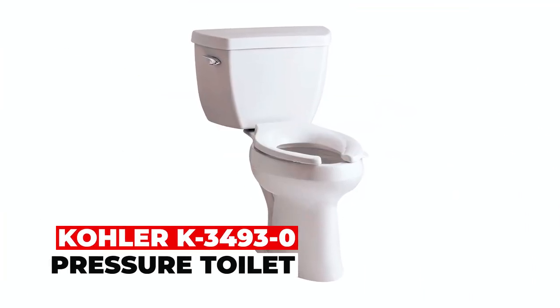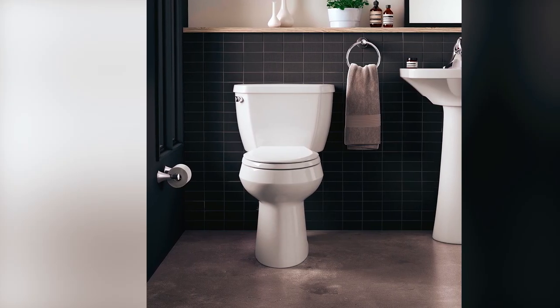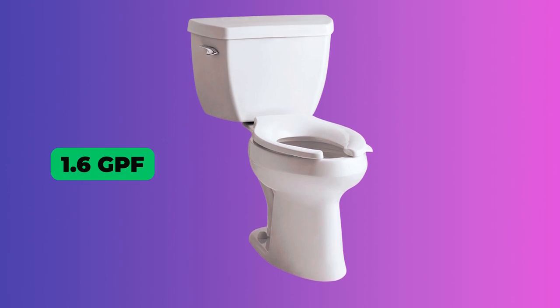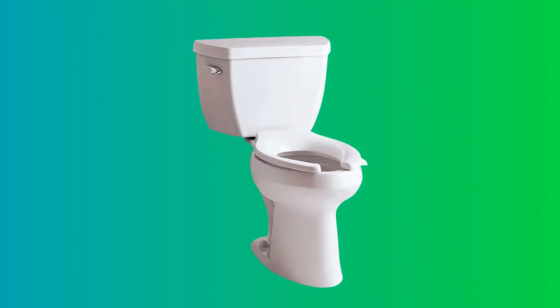Kohler K3493-0 Pressure Toilet. The Kohler Highline Classic Pressure Light Toilet combines a two-piece design with an elongated bowl for added comfort. Featuring a pressure-assist flushing system, it uses 1.6 GPF for powerful waste removal. Its comfort height feature offers chair-height seating for ease of use. Please note that the seat and supply line are not included.